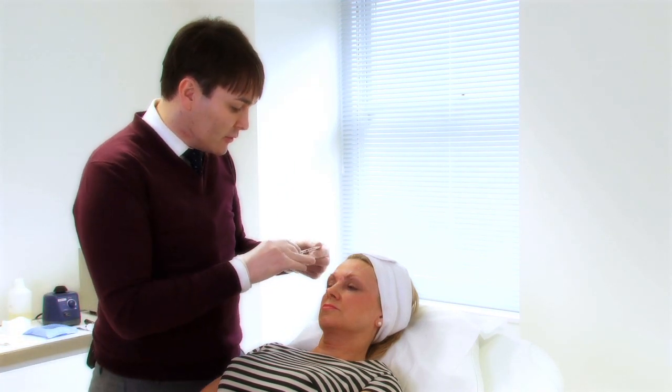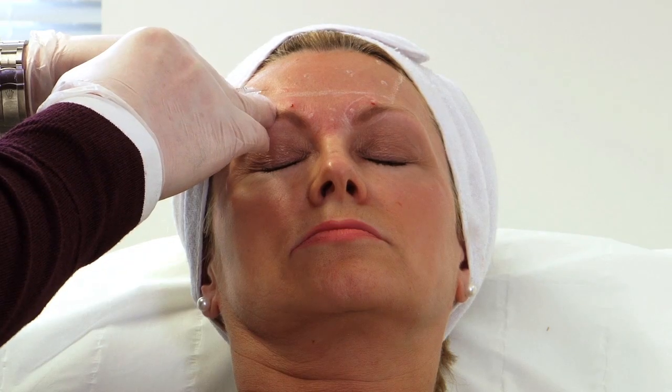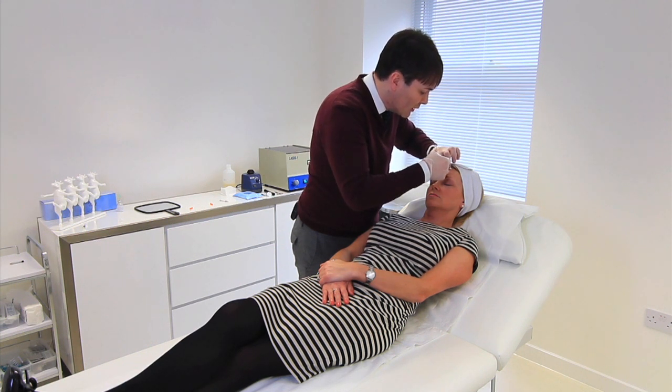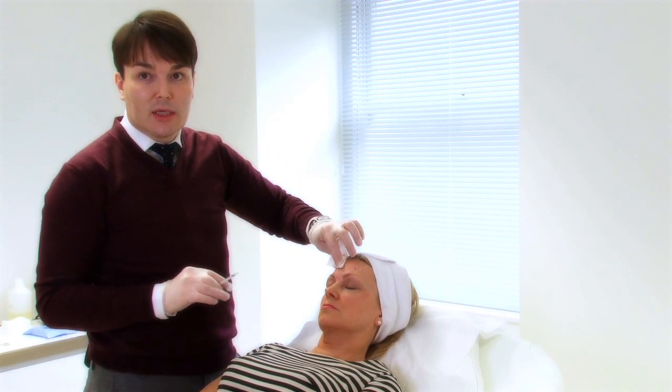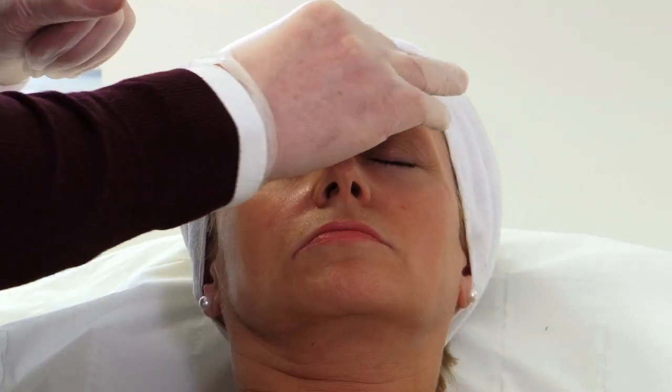Lastly, I'm going to inject the forehead muscle. If we hit those blood vessels it's not the end of the world — it's not going to do anything untoward to the result, it just increases the chance of bruising. And because this is such a regular, no-downtime procedure, we want to minimise any chance of bruising at all.